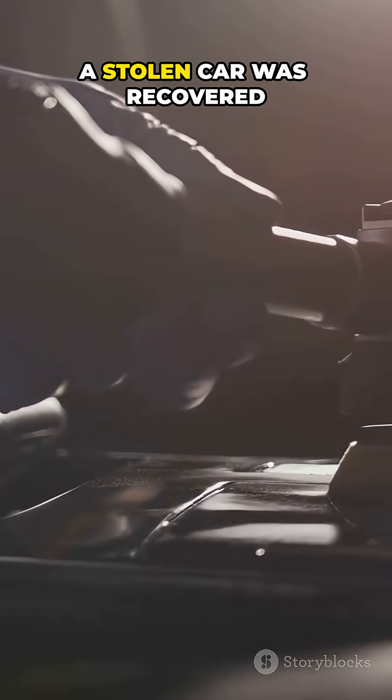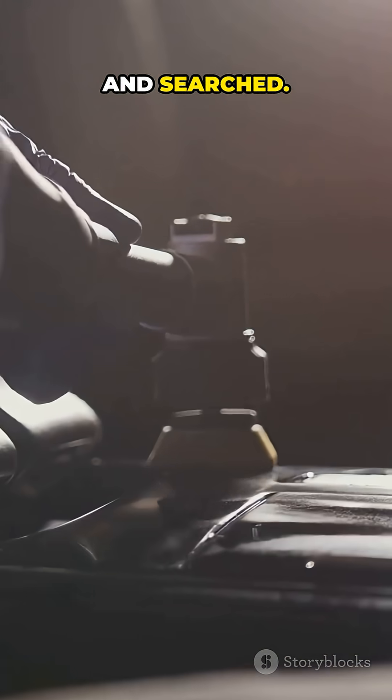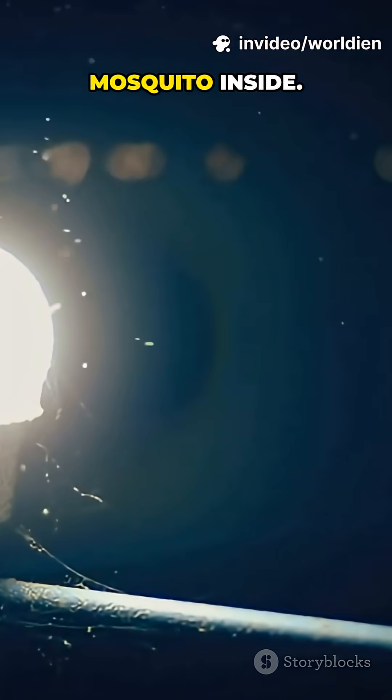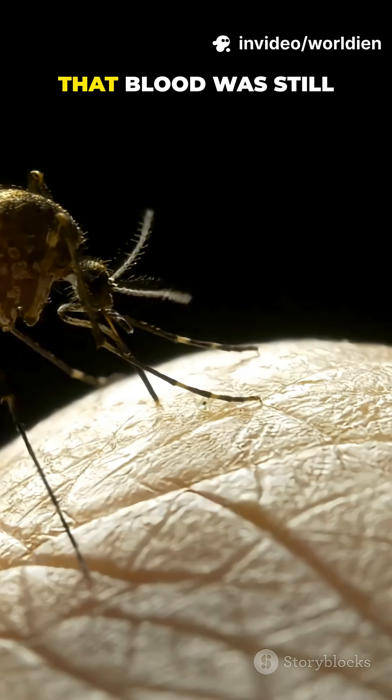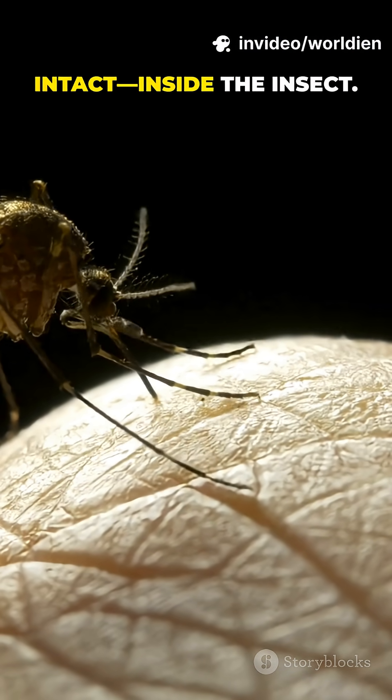In Finland, a stolen car was recovered and searched. Investigators spotted a mosquito inside. It had just fed on human blood, and that blood was still intact inside the insect.